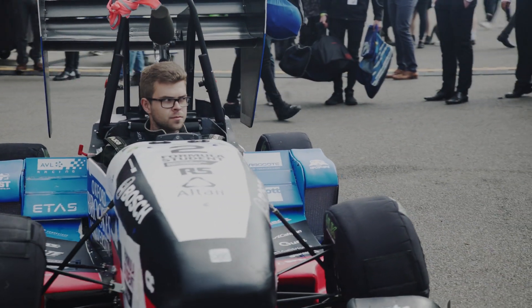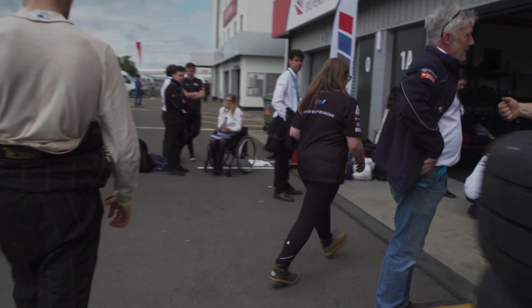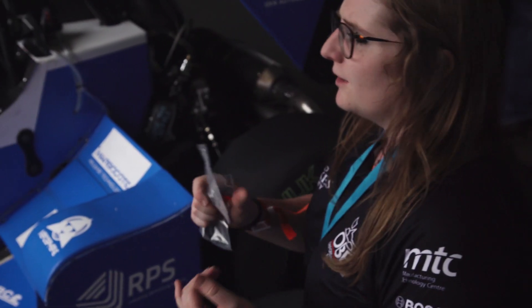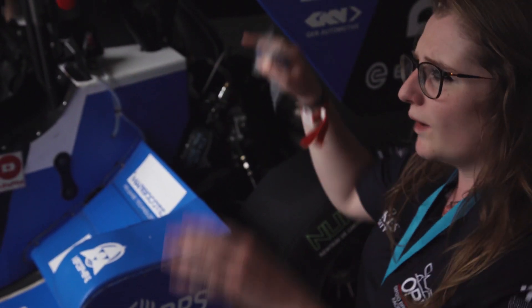I'm in charge of the whole car when it's being built, so I assemble everything together and make sure it's in running condition when we go to the track. My role is to make sure that when everything does go wrong, we get it sorted as quickly and as efficiently as possible and get back on the track.